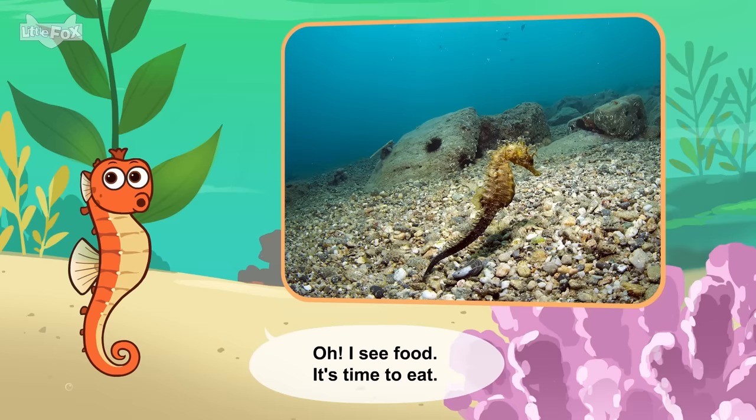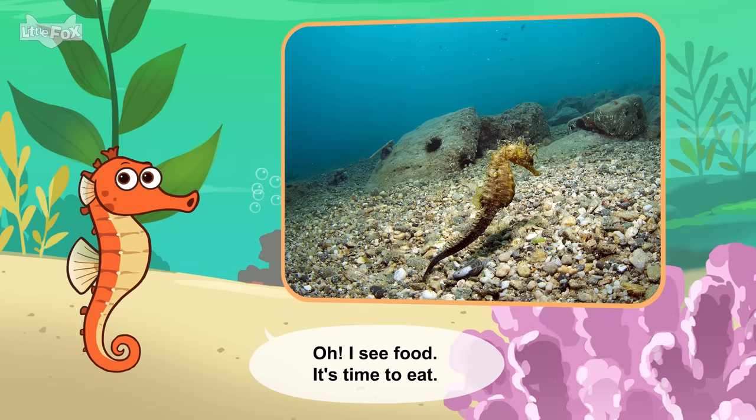Whoa! I see food! It's time to eat. Goodbye, seahorse!